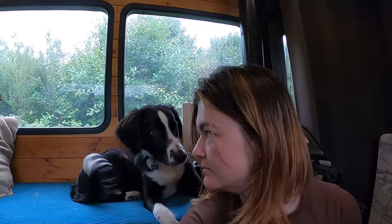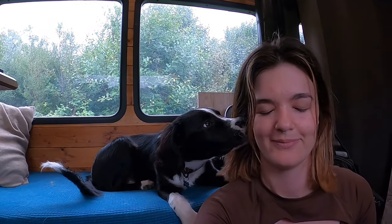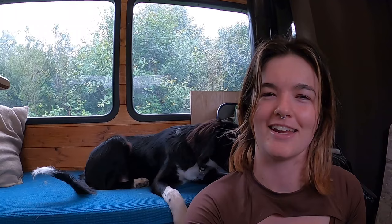What's your favourite cupboard? He says the food one.